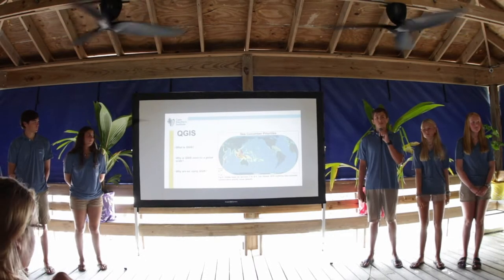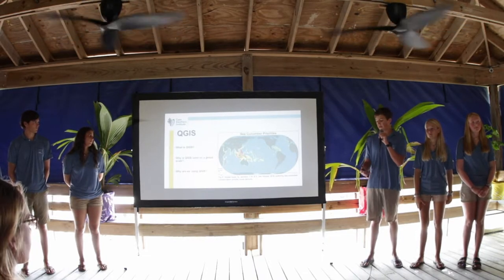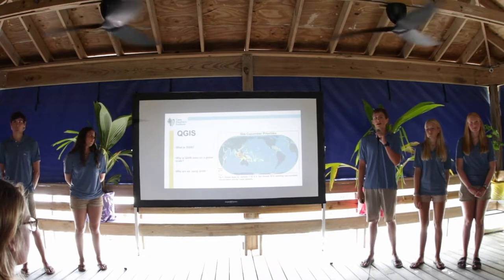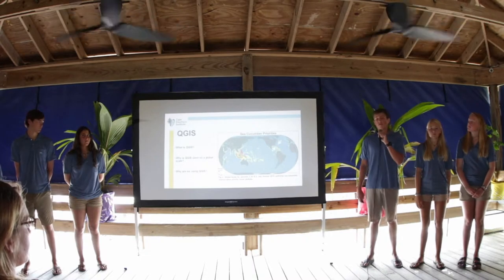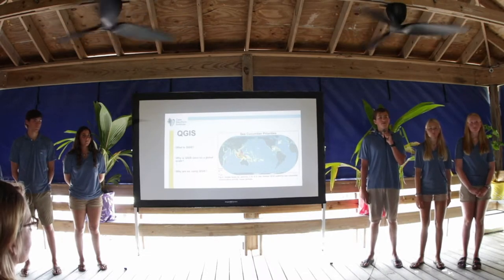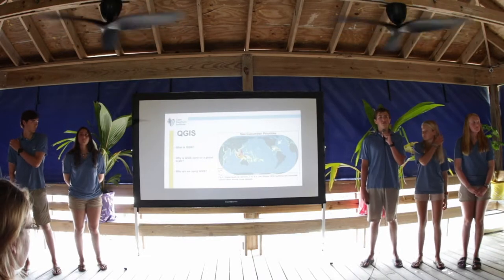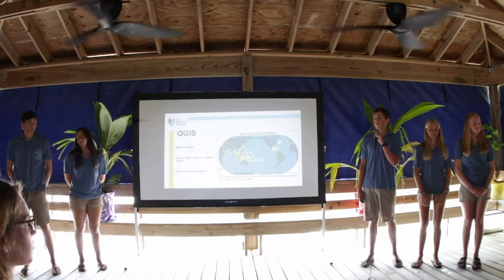Here is an example of a QGIS map showing sea cucumber priority areas for conservation. In the South Pacific there is currently high priority for conservation, however in the Caribbean there is low to medium priority because there is no fishery. We will be using QGIS to scale up our work on abundance and population in South Eleuthera to the rest of Eleuthera.